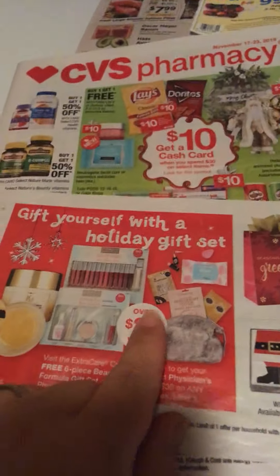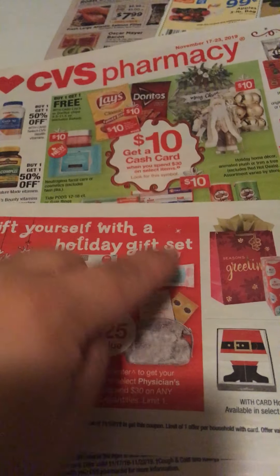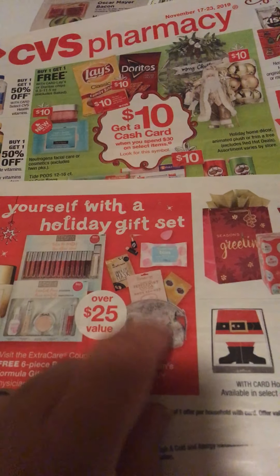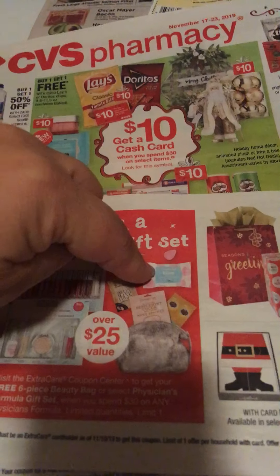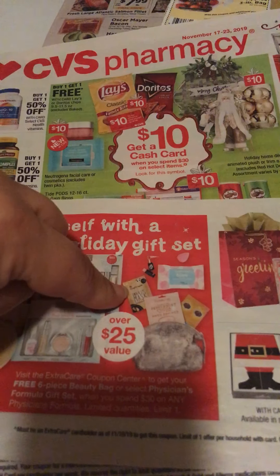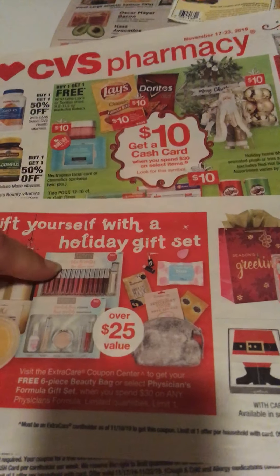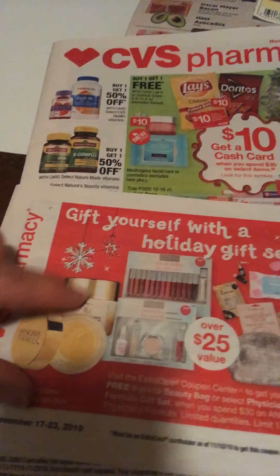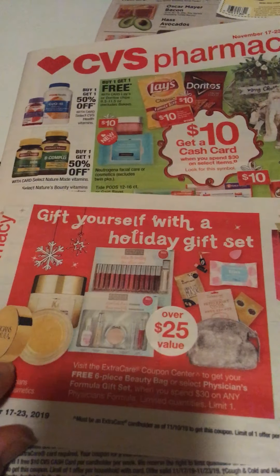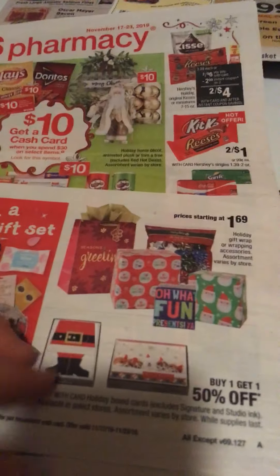Remember, these are the second week coupons. For the CVS ad, if you spend $30 on Physician's Formula, limit of one, you're going to be able to get this six-piece gift bag — it's the clear tote bag — and you're going to get facial wipes, two different masks, the new lipstick, and I believe this is some sort of bath sock. The gift sets range from $10 to $15, and the face creams, moisturizers, and other makeups range from $7.99 all the way to $30. That's the first-page gift wrap.